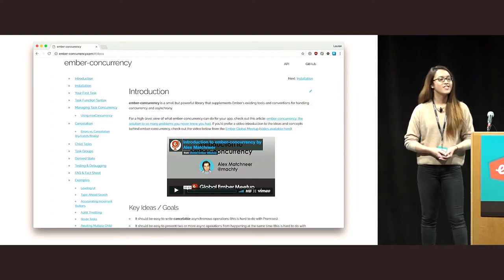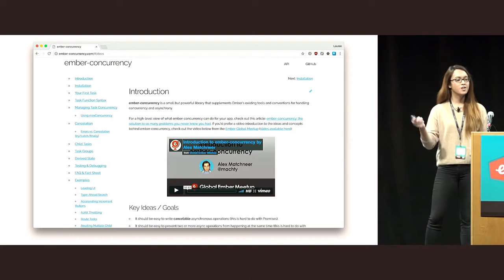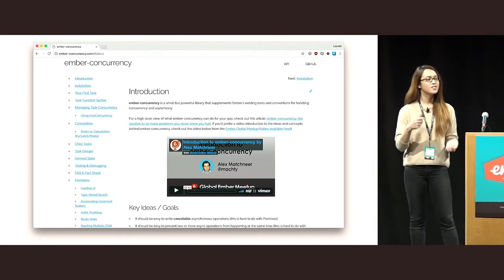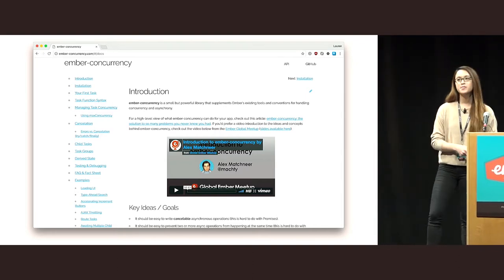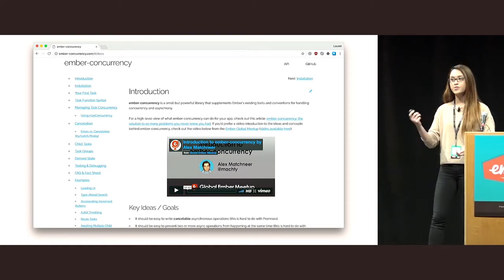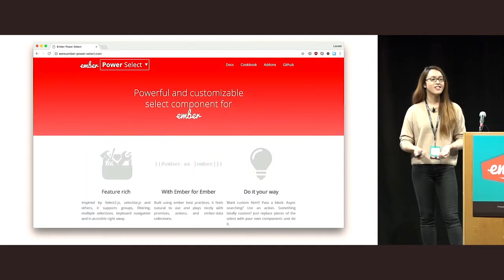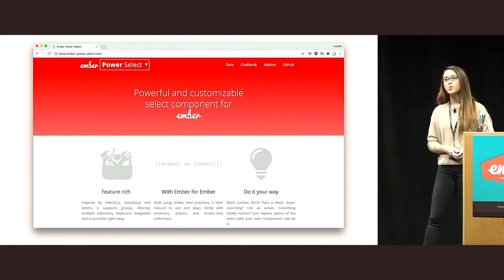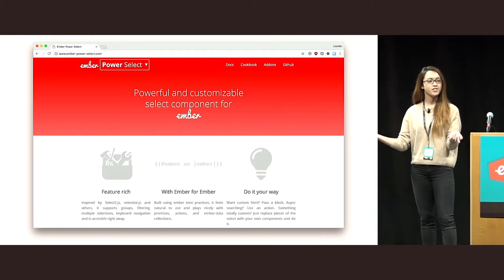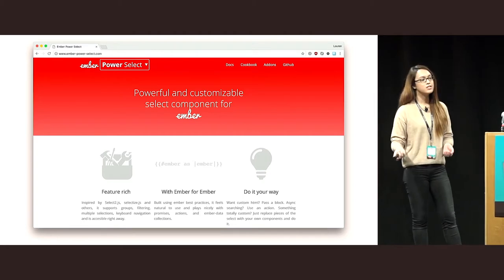So which add-ons fit this bill? There are many, but these are some of the more popular ones. We just listened to Mac T's talk about Ember Concurrency — it's probably my favorite add-on. It has really great documentation, a very simple API, and it solves a really difficult problem. Ember Power Select also hits all four points in my opinion. You would think a simple select drop-down would be simple to build, but it turns out it's not. Ember Power Select makes it a really nice experience.